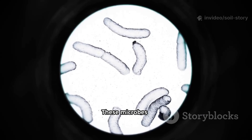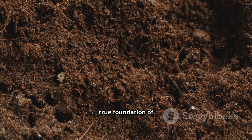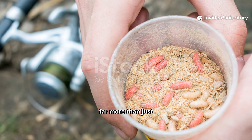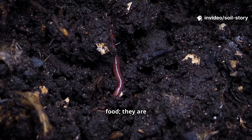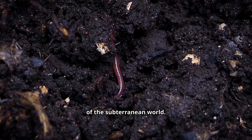These microbes — bacteria, fungi, protozoa, and other microbes — are the true foundation of healthy soil. Let's consider the humble earthworm. These creatures are far more than just fish bait or bird food; they are nature's master engineers, the tireless heroes of the subterranean world.